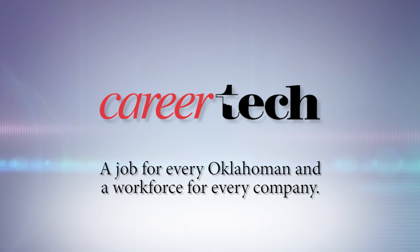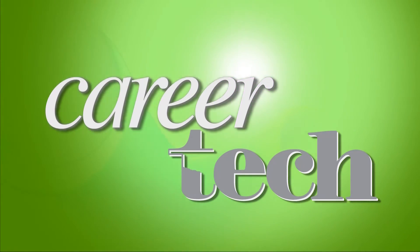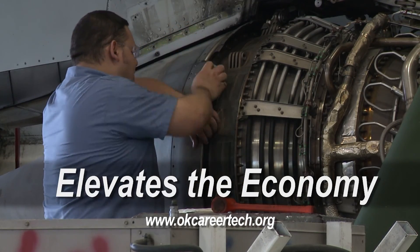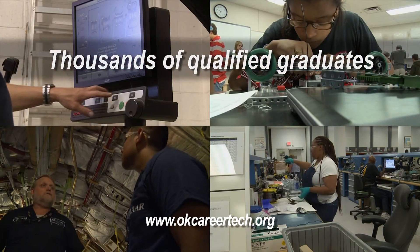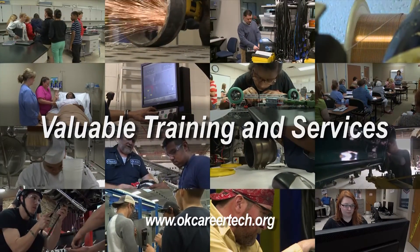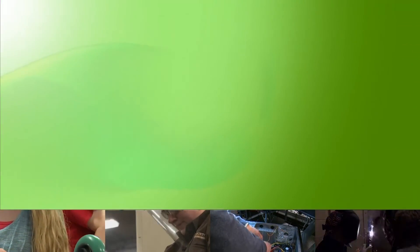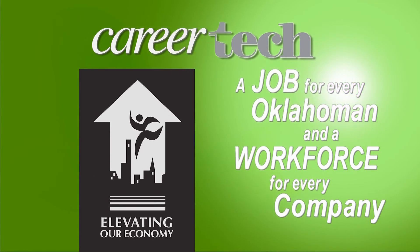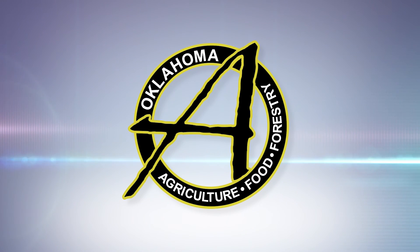Oklahoma Horizon is made possible by the Oklahoma Department of Career and Technology Education. Oklahoma's CareerTech provides nationally recognized technical education, elevates the economy, and helps Oklahomans get great jobs. CareerTech connects thousands of qualified graduates with thriving Oklahoma businesses and gives companies training and services to help them become even more profitable. CareerTech — a job for every Oklahoman and a workforce for every company. With additional support from the Oklahoma Department of Agriculture, Food, and Forestry.